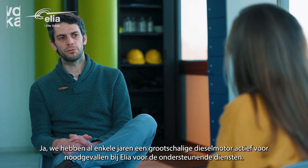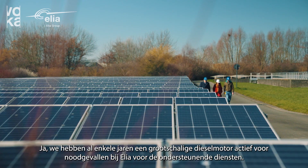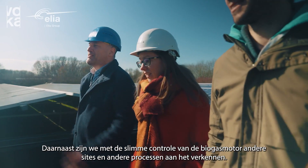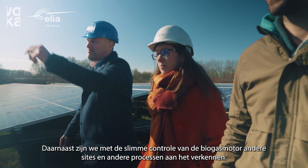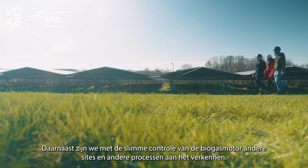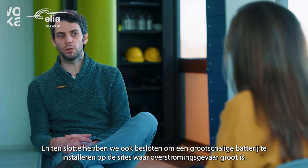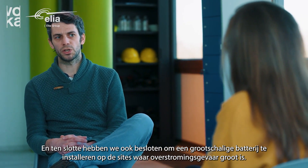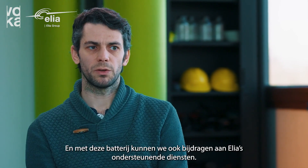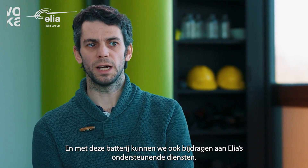Are there any other flexibility projects of this kind on the horizon at all? Yes, we already have a large-scale emergency diesel engine active on the Elia ancillary services already a few years. Besides this, with the project of the smart control of the biogas engine we are exploring other sites, other processes, maybe other flexibility mechanisms we can use. And finally we have also decided to put in place a large-scale battery at a site where the risk of flooding is very high, and with this battery we could also contribute to the Elia ancillary services.